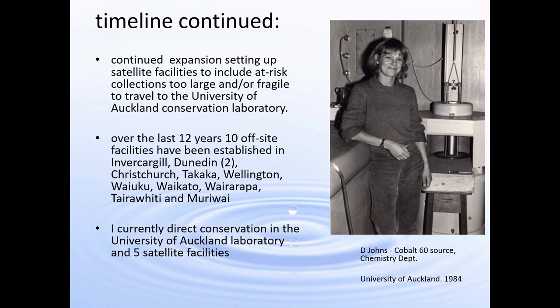This expansion of services continued and resulted in setting up satellite facilities around the country to include at-risk collections that were too large or too fragile to travel to Auckland for conservation. In addition, iwi would prefer that their taonga or artefacts are kept at home for conservation — that was the main reason why I set up satellite labs to conserve their canoes or waka so that they could stay at home and be kept warm by their people. Over the last 12 years I've set up 10 off-site conservation facilities around New Zealand and I currently direct conservation in the University of Auckland laboratory and five satellite facilities.